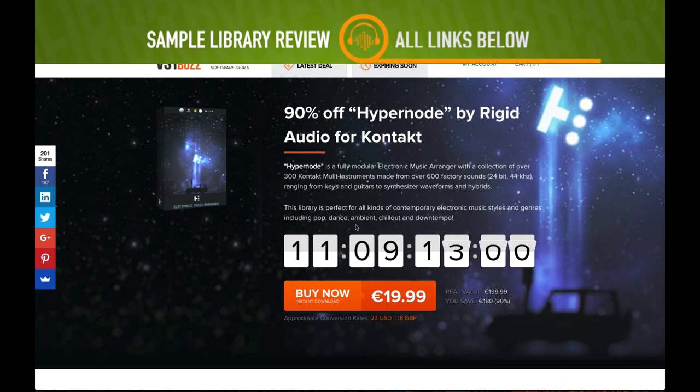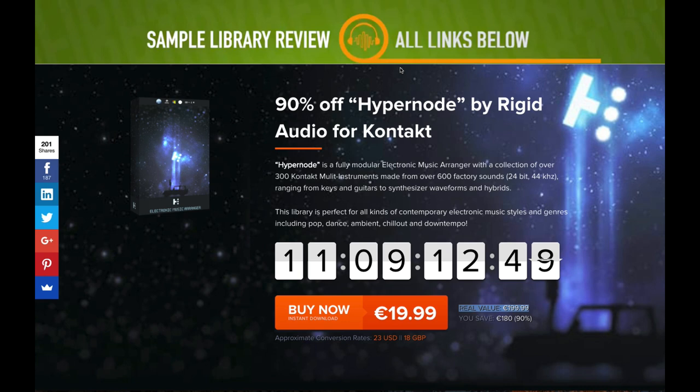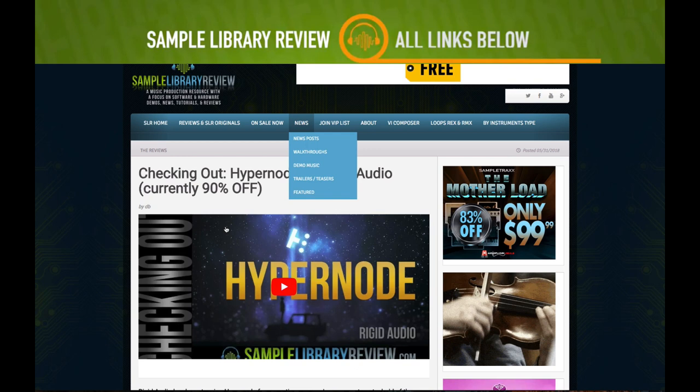Also at Audio Plugin Deals, 69% off Voyager Drums by Best Service — normally $99, grab it now for $29.99. Over at VST Buzz, 90% off Hypernode by Rigid Audio — normally 199 euro, now 19.99 euro. It's quite a creative instrument.